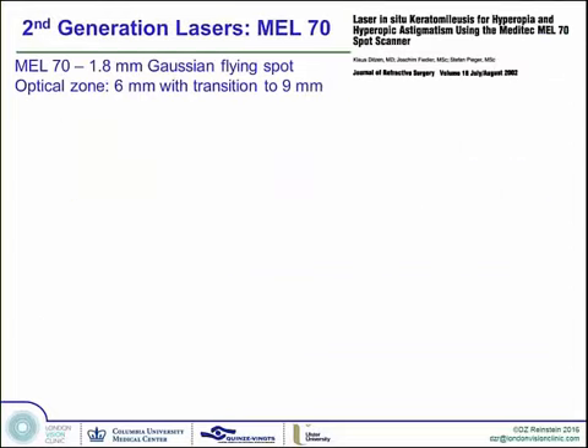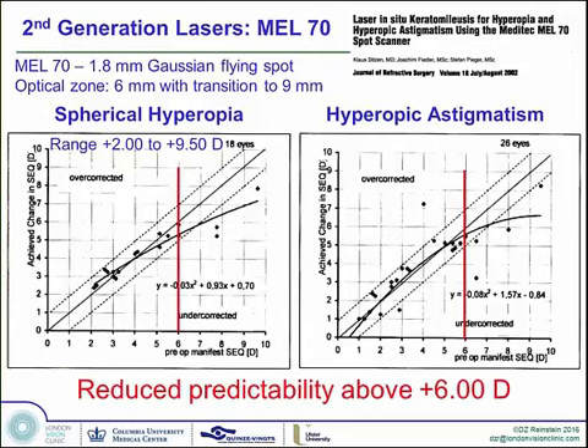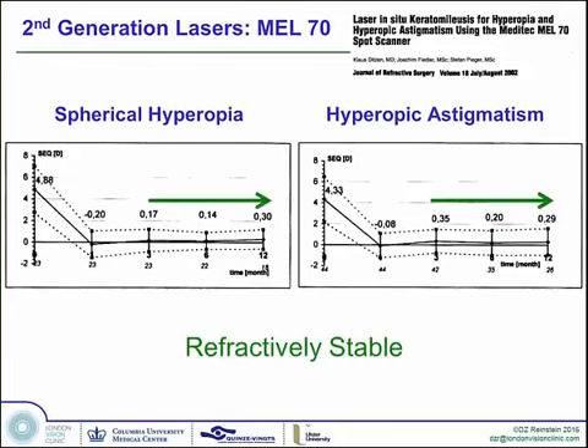It was obvious that to improve outcomes and reduce regression, it was necessary to increase the optical zone and redesign the transition zone to be more gradual. The second generation ablation profiles came out. The MEL-70 had a 1.8mm Gaussian flying spot, and the optical zone used in a study by Klaus Ditzen was 6mm with a 6mm transition zone out to 9. Results were fairly good for spherical hyperopia and hyperopic astigmatism up to plus 6, with excellent safety — an order of magnitude better than what we'd seen before — and much better stability.